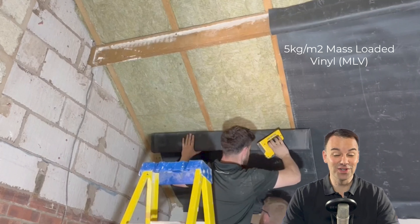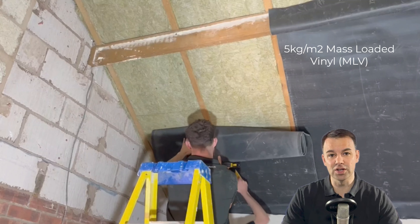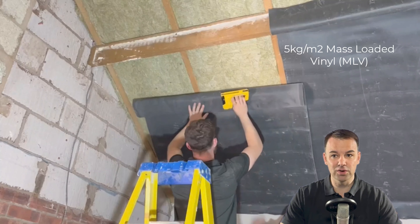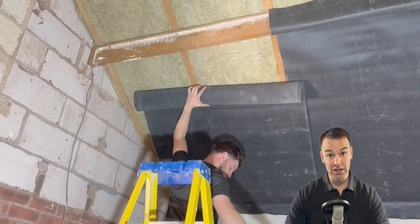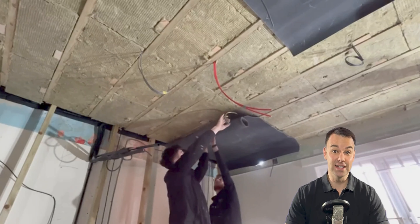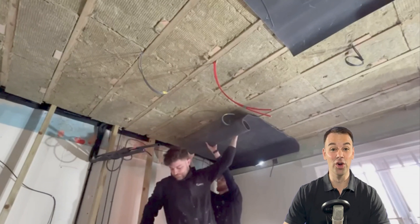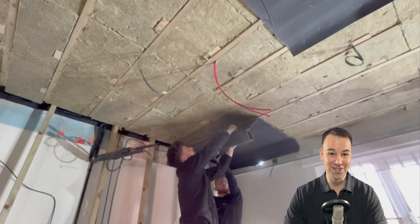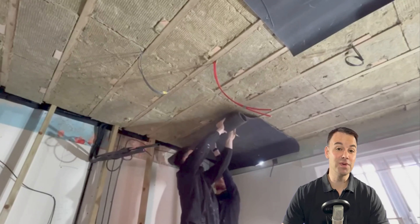If you use mass loaded vinyl on its own applied to the ceiling, you're not going to feel much human perceived reduction in noise. But when you apply it in combination with different soundproofing materials, you can get a significant reduction. Installing the 5kg per meter squared mass loaded vinyl to the underside of the joist is a difficult task — you don't see many videos online of installing mass loaded vinyl this way, and material suppliers rarely promote it this way, precisely because it is difficult.